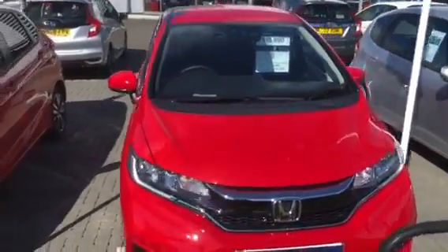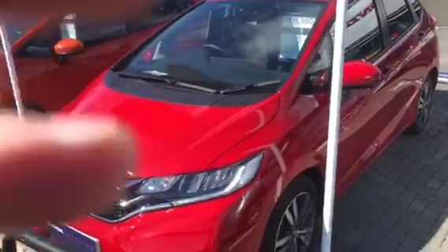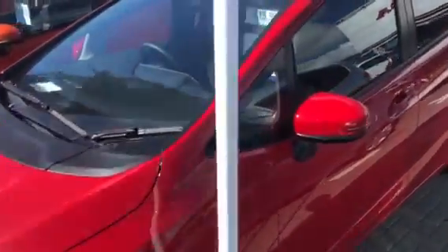It's the top of the range EX model and it's also got sat-nav on it as well, which is a little bit more unusual. It's finished in Milano Red, it's got the alloy wheels, and it's got the privacy glass.